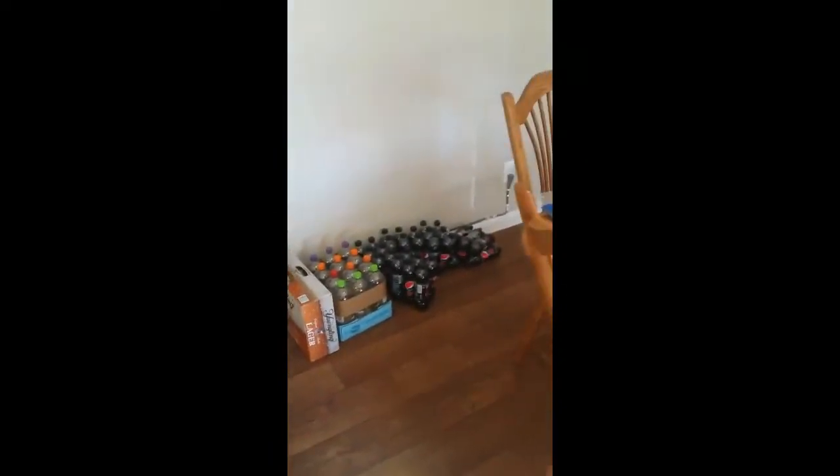Hi guys! So I have another grocery haul for you. I feel like I've done a ton of hauls this week — it's just been one of those weeks. But it is Friday so it was my day to go. So here we go, let's start.